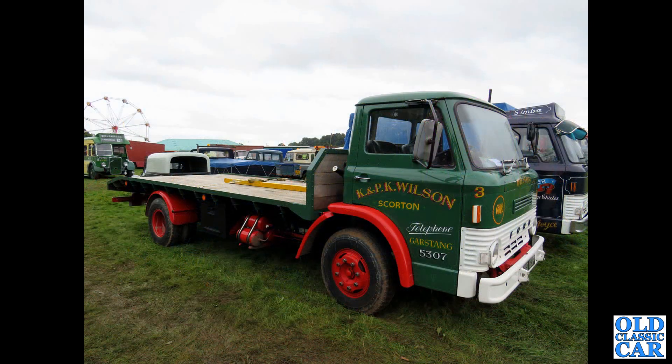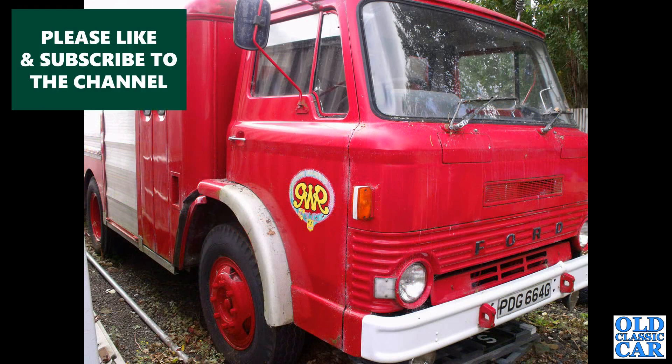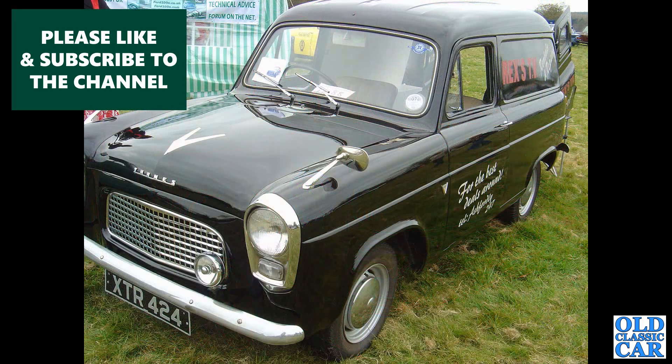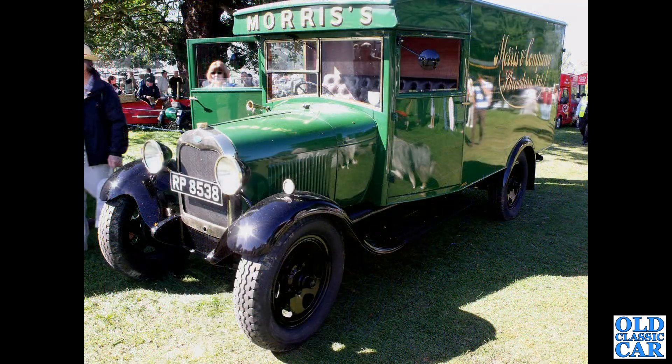Next up, a D-Series flatbed. The D-Series fire appliance — photographed in the grounds of a preserved railway somewhere in the Midlands, I believe. If you can add any information on that vehicle or any others, please pop a note in the comments. That's followed by another Thames 300E, a very smart example in black with Prefect-style chrome headlamp surrounds. And a gorgeous Ford Model AA van in the livery of Morris Oils of Shrewsbury — still in business of course.